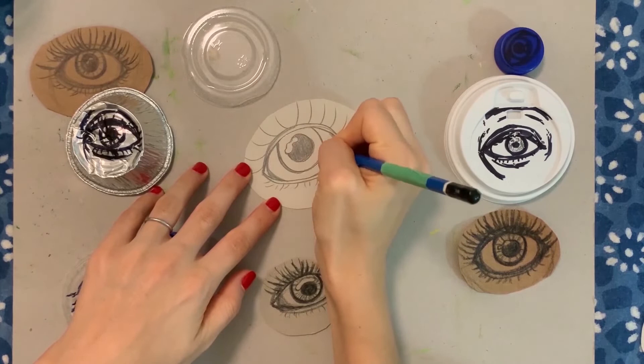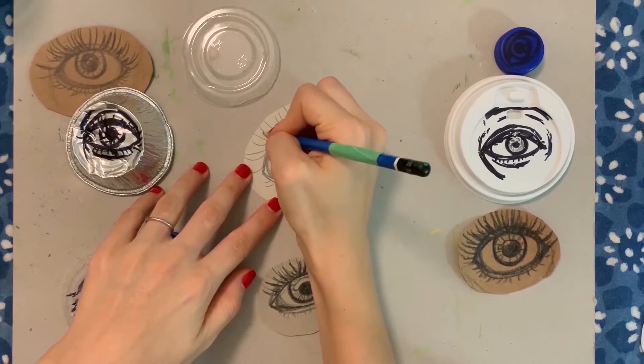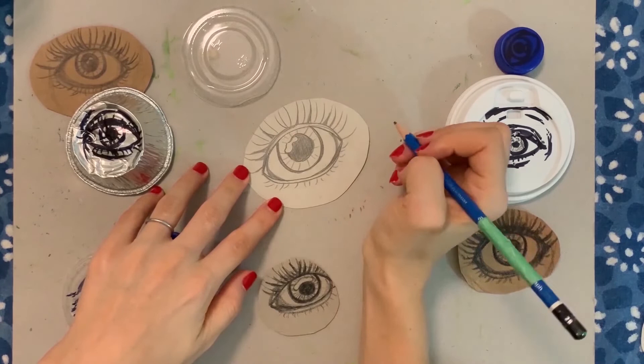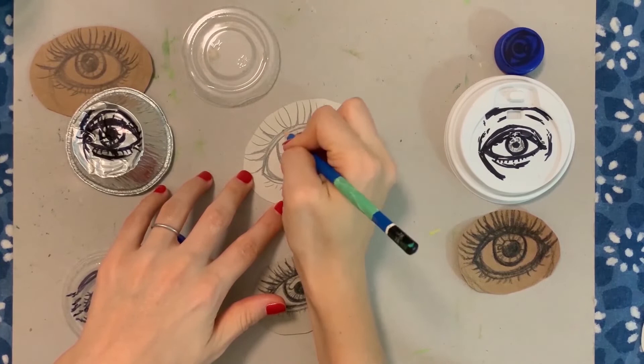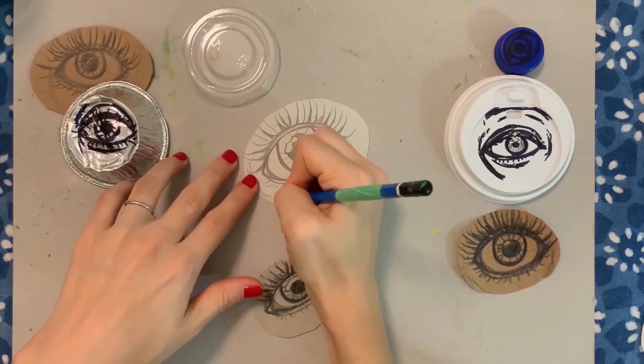Step 8: Lines and lashes. Start filling in some more lashes and add some lines inside the iris. Step 9: Adding some depth by creating shadows. You can shade the upper eyelid to create a bigger eye, or add fine lines or wrinkles around the eyes, especially for older people. Remember, this doesn't have to be perfect. The point is to have fun. Observe the little details and enjoy the process of making art.